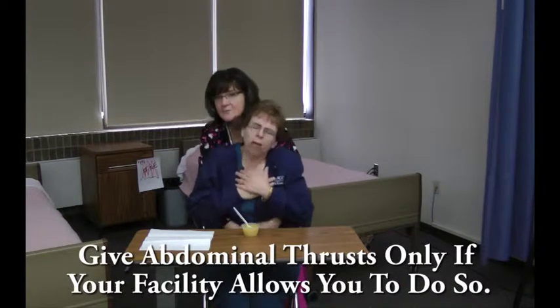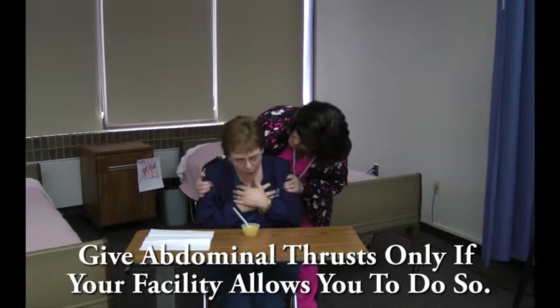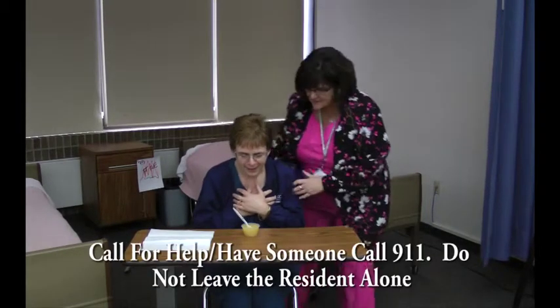Stand behind. Put your hands up. Did it come up, Melissa? Oh, good. Well, let's just rest for a minute, okay?